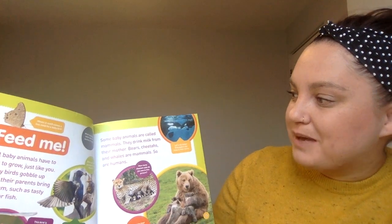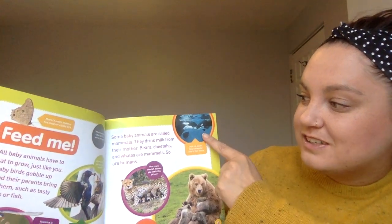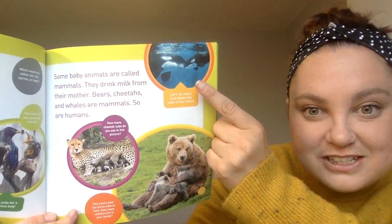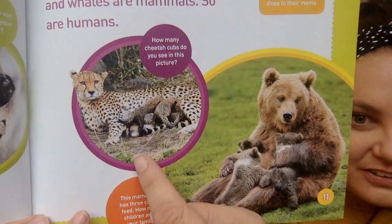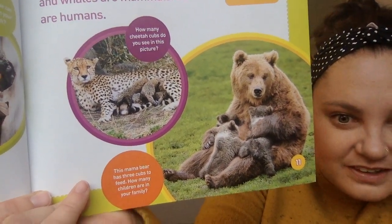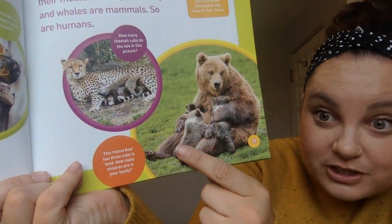Some baby animals are called mammals. They drink milk from their mothers. Bears, cheetahs, and whales are mammals, and so are humans. Let's rub noses — orca babies stay close to their moms. How many cheetah cubs do you see in this picture? Look at all those baby cheetah cubs, all gathered around to have some milk from their mom. This mama bear has three cubs to feed. How many children are in your family? Do you have any brothers or sisters? Do your parents help feed you?